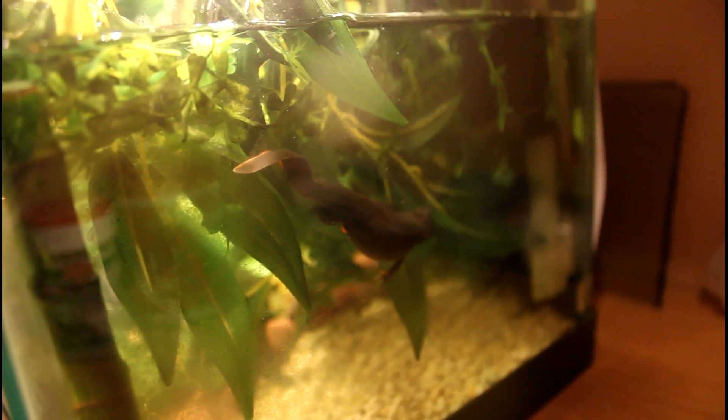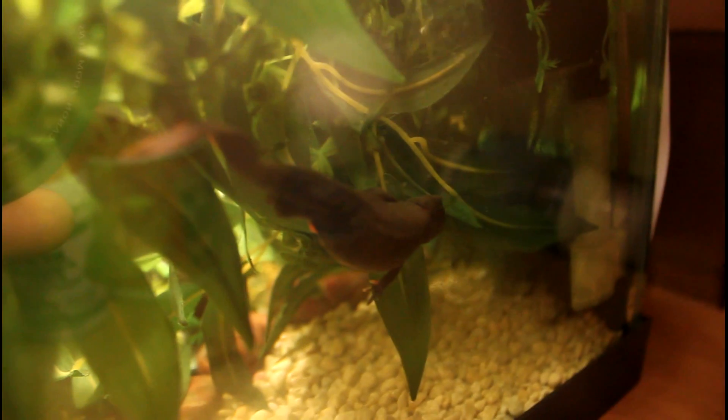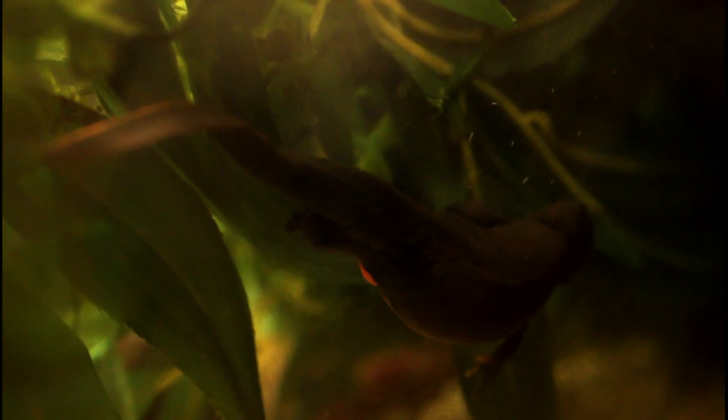Hey everybody, IHTW here. I just saw my female newts laying eggs, and here's one of them laying eggs right now. I kind of want a video of this to show you guys what it looks like when they're laying their eggs. There she is — she's wrapping her feet around the leaf. As you can see, they usually grab the leaf and they curl the egg inside the leaves, and the leaves go around them.